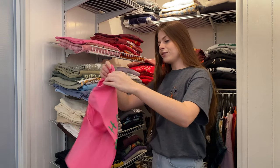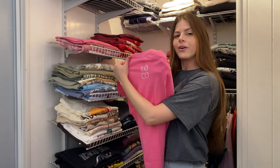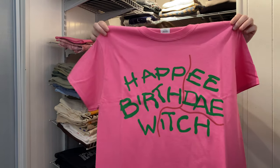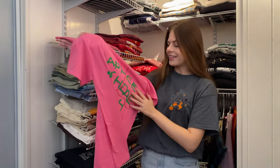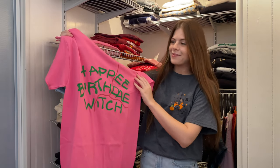Next one is from Royal Coven and it says Happy Birthday Witch. I think this is so funny and cute — I love this little spin on the Happy Birthday Harry theme. I really like the detail of it being styled to look like Harry Potter's birthday cake that Hagrid makes him.